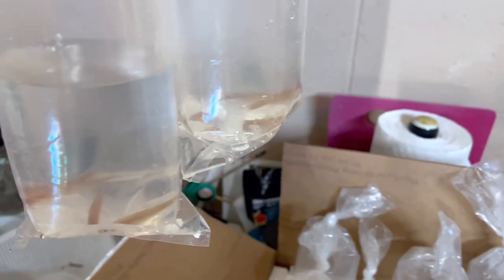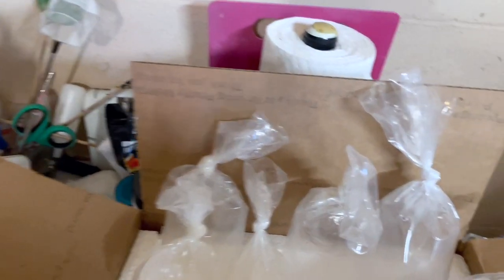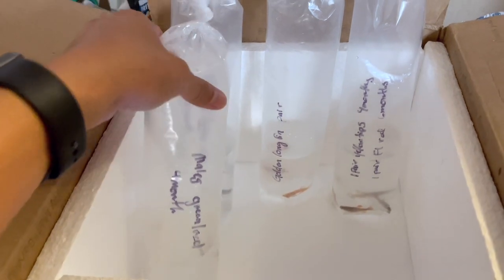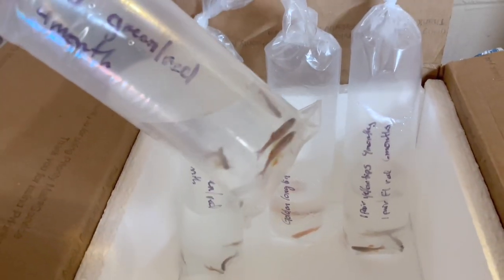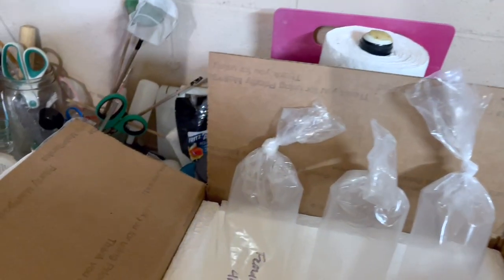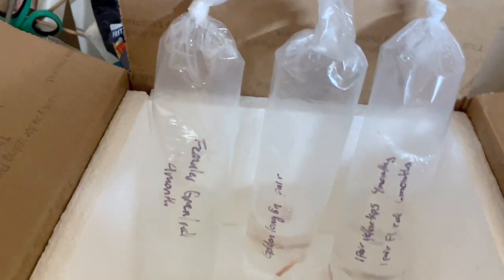Looks like there's four in each bag. Love these guys — I can't wait till I get them in a tank and color them up. I also got these white clouds here. This is a male, green and red, four months old. Pretty cool. I'm gonna have to keep these separate — these are the females.